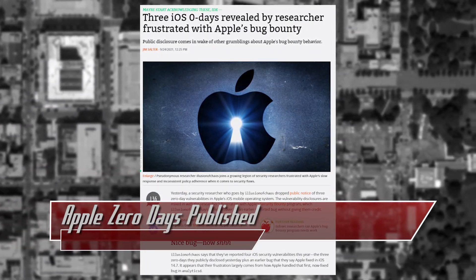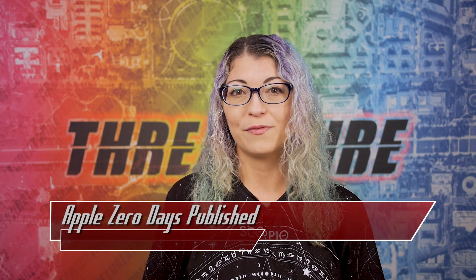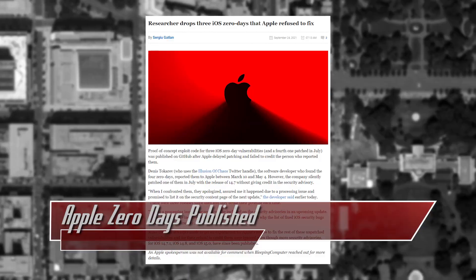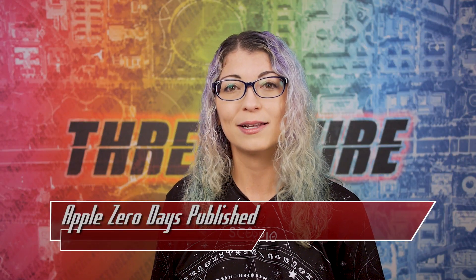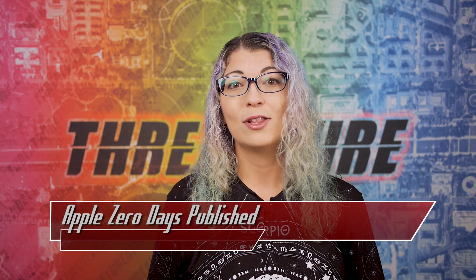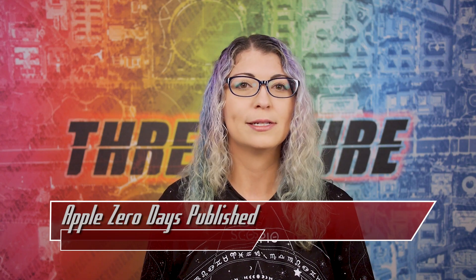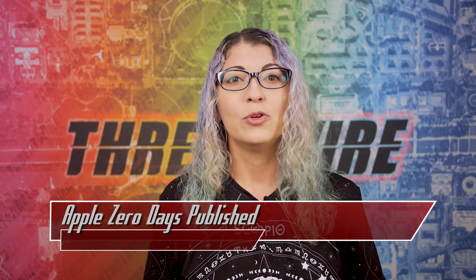On Thursday of last week, a security researcher frustrated with Apple's Vulnerability Disclosure and Bug Bounty program dropped three zero days for updated Apple iOS devices, along with a blog post detailing why. According to the researcher, who goes by the name Illusion of Chaos, four vulnerabilities were reported to Apple. One was fixed in iOS 14.7 — it could allow arbitrary user-installed applications to access iOS analytics data without user permissions, including Apple Watch medical data, even if the iOS sharing analytics setting was disabled. It was disclosed on April 29th, Apple responded the next day but didn't follow up until June 3rd, then fixed it in 14.7 on July 19th — but Illusion of Chaos was not acknowledged in the update.